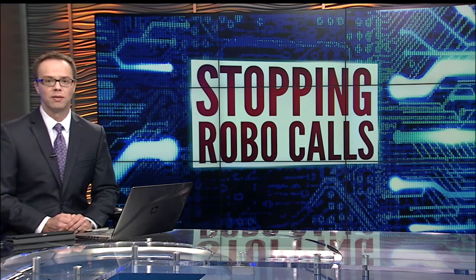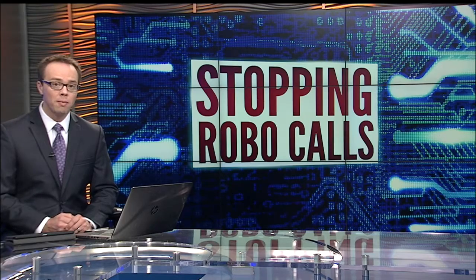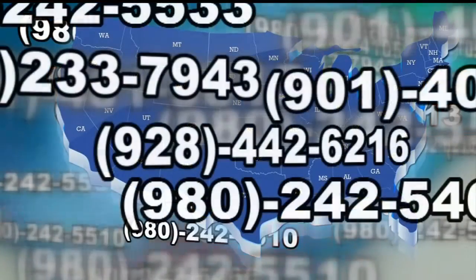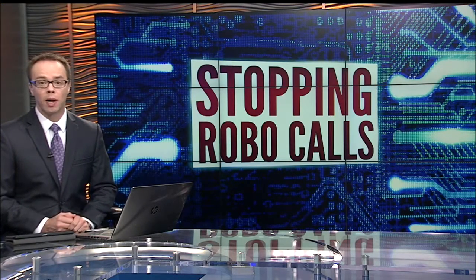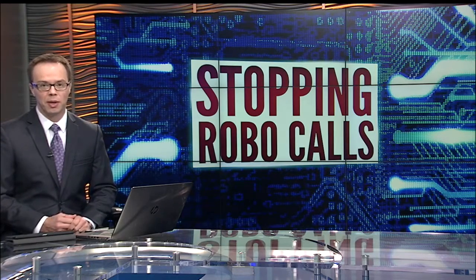IT expert Kevin Hodges says scammers are switching their numbers, so blocking one number at a time just doesn't cut it. With voice over IP and internet calling now, they can call for free and they can change the numbers daily. The only companies that abide by the Do Not Call Registry are the legitimate ones, but many of these spam callers are less interested in following the law.